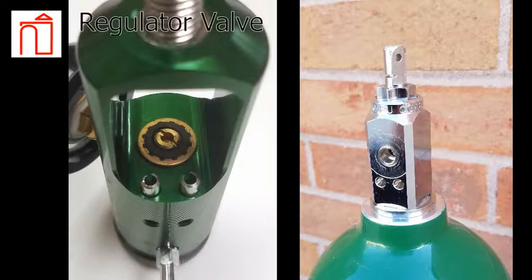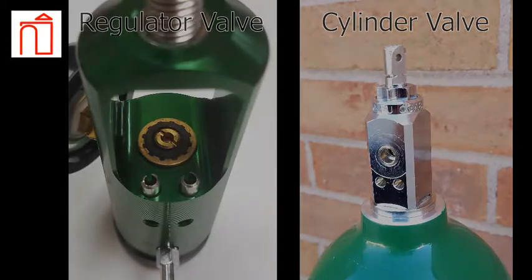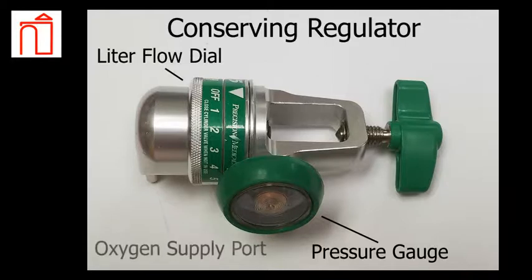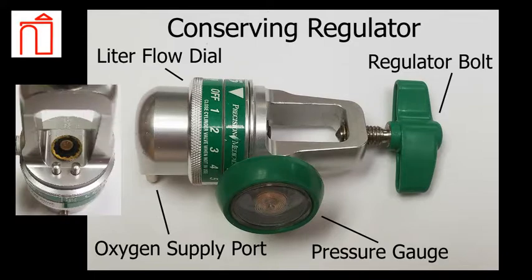Here we have the regulator's valve set up on the left and the oxygen cylinder's valve on the right. This is a conserving regulator, often called a pulse dose regulator. It senses a patient's breath rate and delivers pulses or puffs of air on each inhalation. This conserves the contents of the cylinders, making each one last much longer. The valve setup is identical to and functions the same way as the continuous flow regulator.